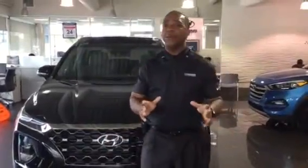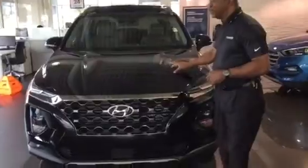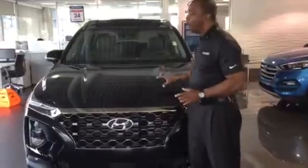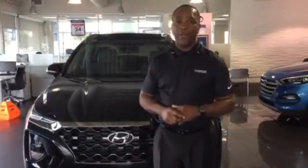We just got in a bunch of them, so it's a great time for you to come in and take a look at one. I guarantee you here at Tamron Hyundai, you're going to get great service and a great price. You can reach me at 205-380-6250. That's 205-380-6250. Call me. Let's set up a time for you to come in and test drive this beautiful 2019. You're going to love it here at Tamron Hyundai in Hoover, one mile north of the Galleria on Highway 31.